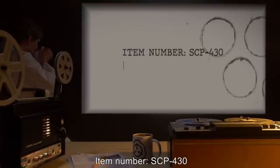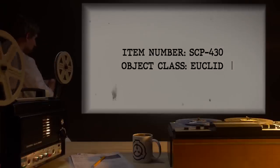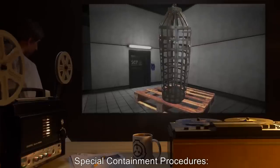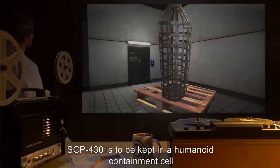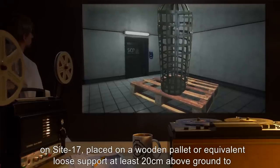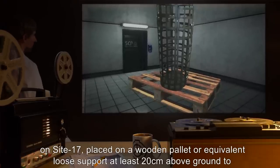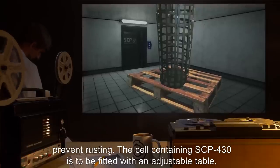Item Number: SCP-430. Object Class: Euclid. Special Containment Procedures. SCP-430 is to be kept in a humanoid containment cell on Site-17, placed on a wooden pallet or equivalent loose support at least 20 centimeters above ground to prevent rusting.